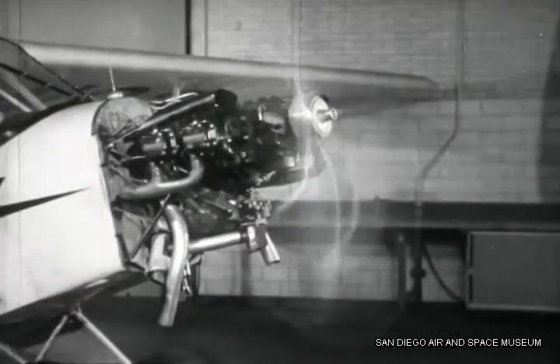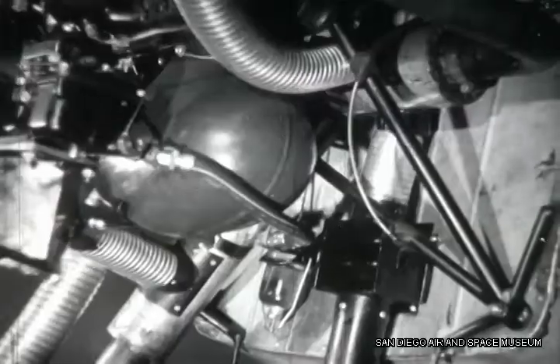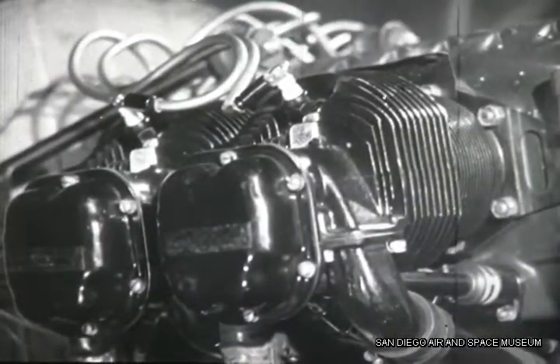You've got to know your engine — how all its parts work: the fuel system, the ignition system, the cylinders, and all the moving parts — so you can be sure the engine will never fail.